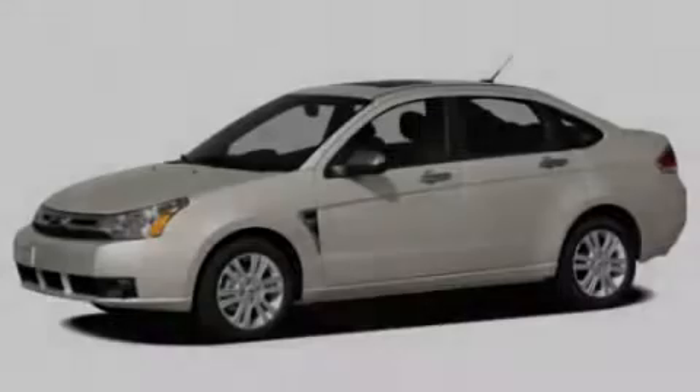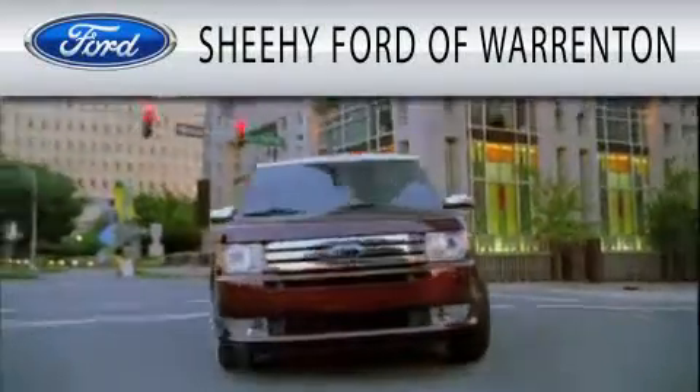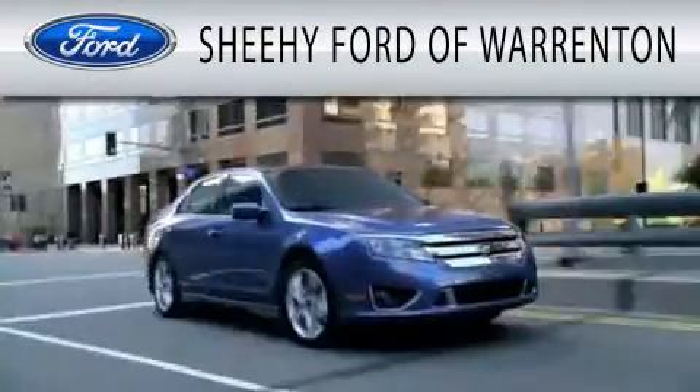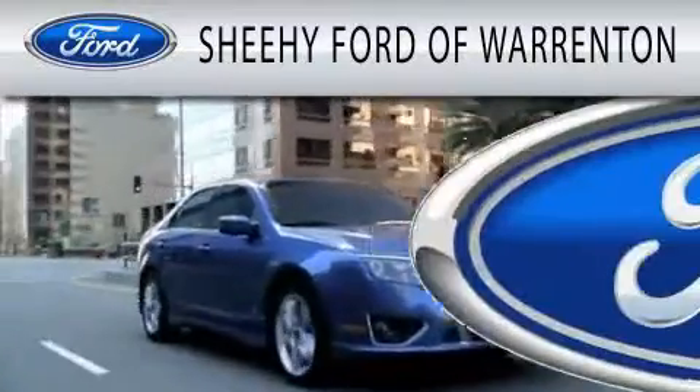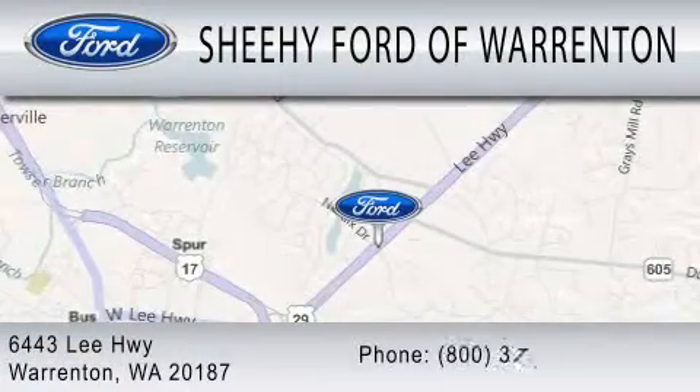Stop by today and test drive this vehicle for yourself. Sheehy Ford of Warrington is dedicated to doing everything possible to ensure that the experience you have selecting your next vehicle is as pleasant as possible. We're located at 6443 Lee Highway in Warrington.